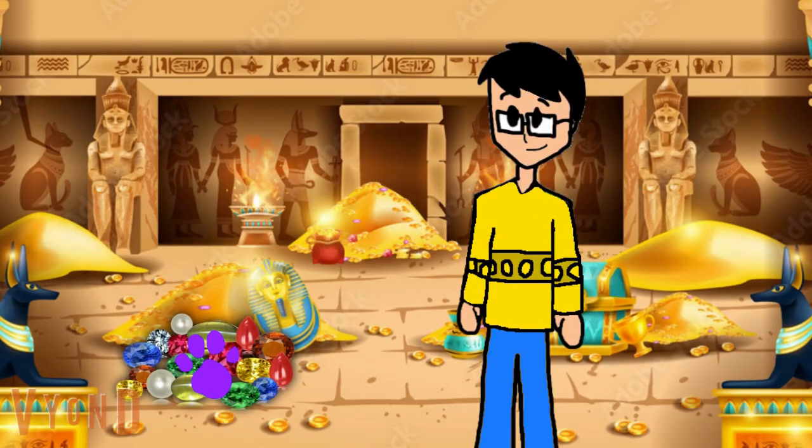Wow! This ancient temple has lots of gold coins, jewelry and all of that stuff. I wonder if there's anything else around here. A clue! A clue! Did you just say a clue, right here in the ancient temple? Where?